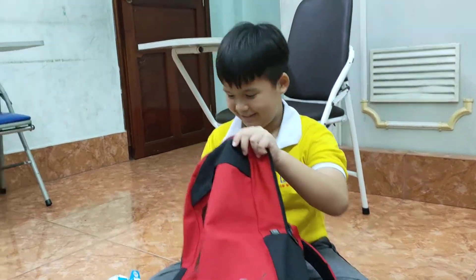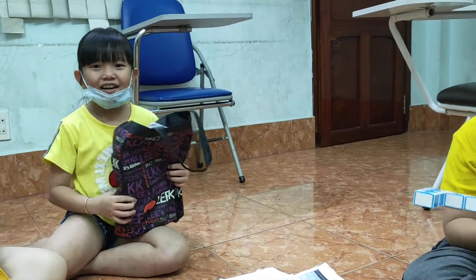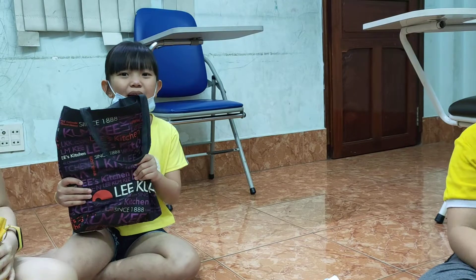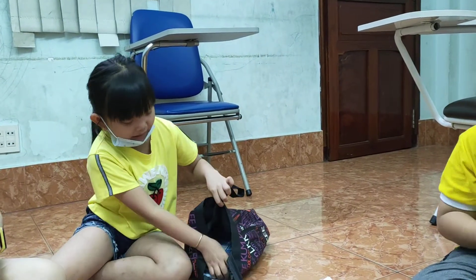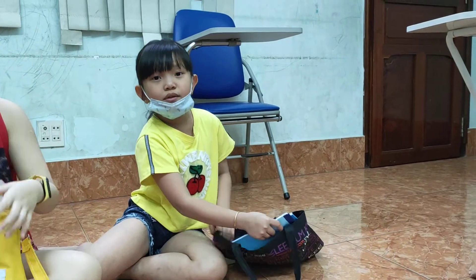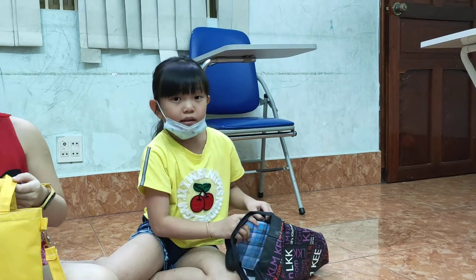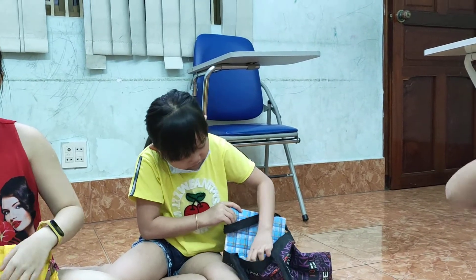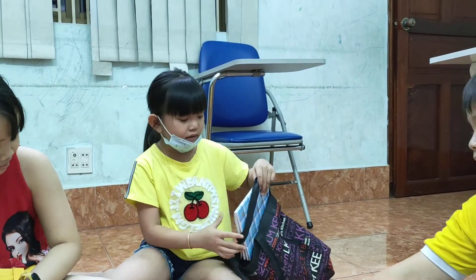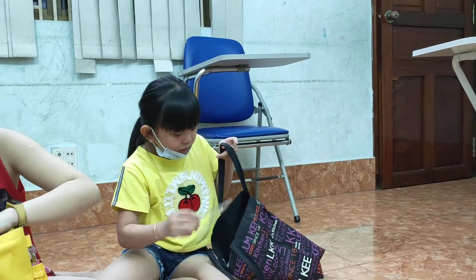Now, Tina, please. Your turn. Hello, Nick. Hello, Tina. This is my backpack. I have two sleeping books. Yes. One notebook. One ruler.